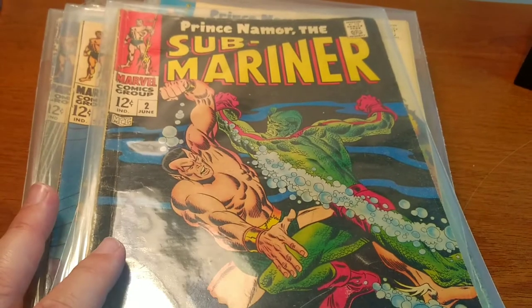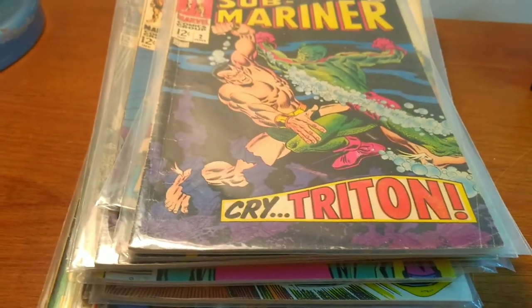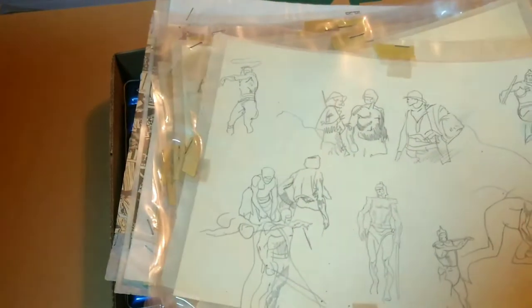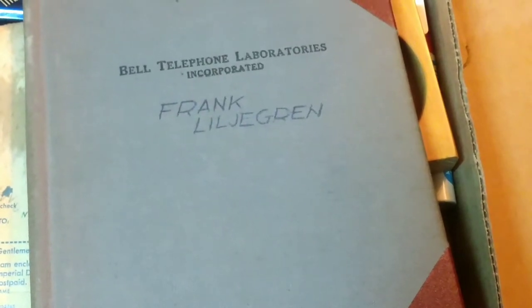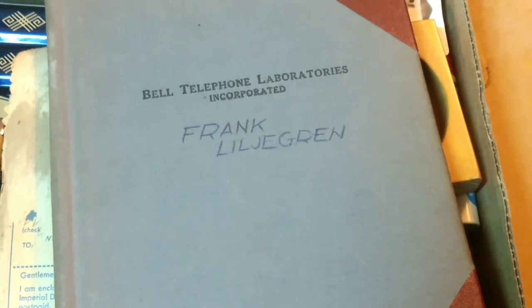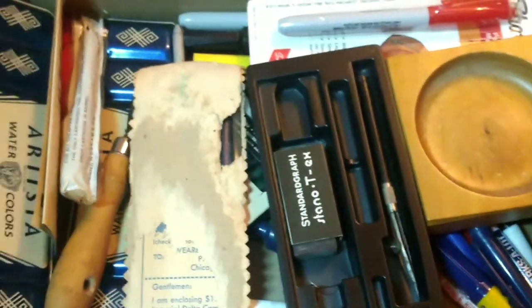This was an estate sale — they cleared out the house and brought everything to a fairgrounds, held indoors. The previous owner was actually an artist. I paid $37 for this stack: $7 for the box and $30 for this stuff. I did some research on him — he's actually an artist who has sold work, with auction results for his paintings and artwork. He is from Vanwert, Ohio.